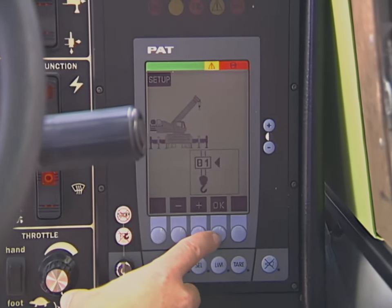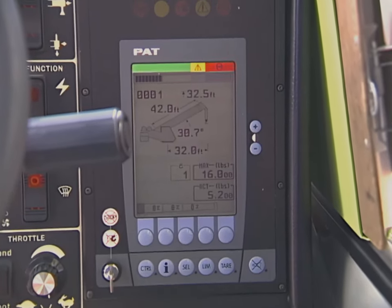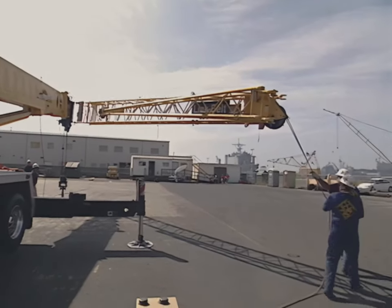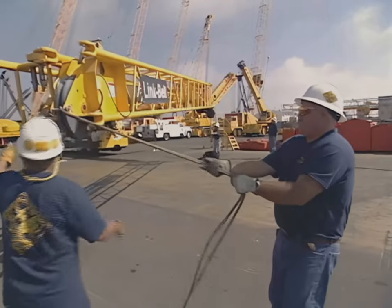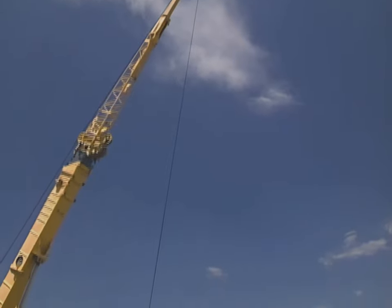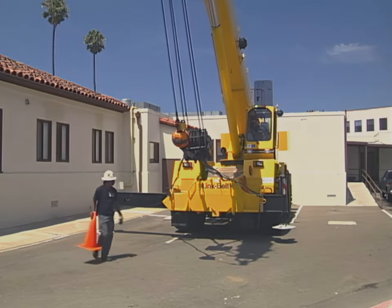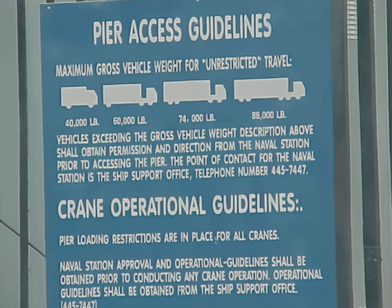When installed, load moment indicators or LMIs must be checked to ensure they are operational. Accuracy can be checked by putting the boom at a known angle, measuring the radius, and lifting a known weight, then comparing those values to those shown on the display. In the period from 1998 to 2003, 25 accidents occurred while erecting or stowing ancillary equipment. Follow Navy Crane Center approved procedures and manufacturer's guidelines for travel with jibs or extensions erected if allowed. Rope off or barricade crane work areas to keep unauthorized personnel or vehicles out, and observe local operating restrictions.